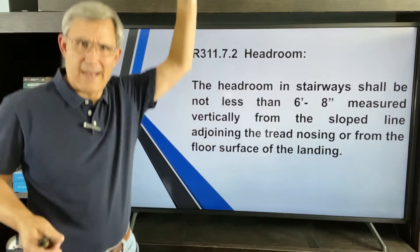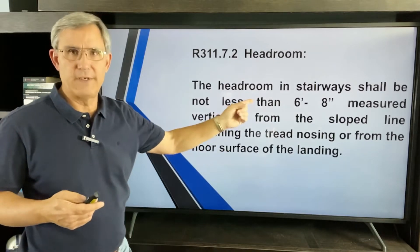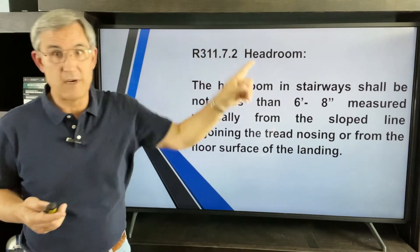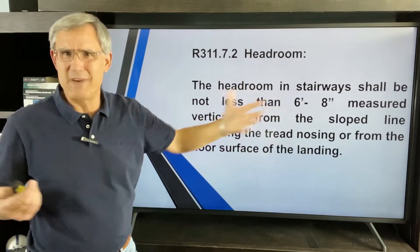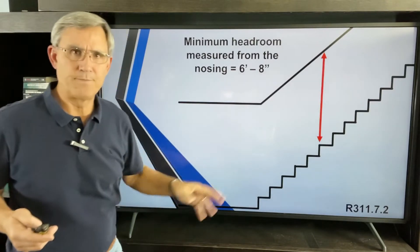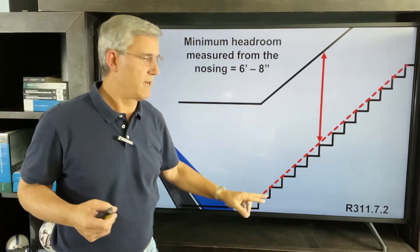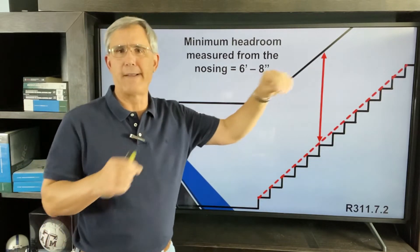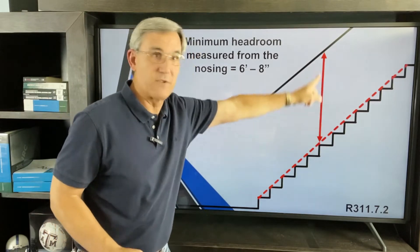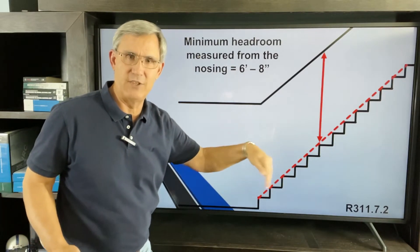How much headroom do you need in a stairway? Six feet eight inches. I'm six foot three, so if I'm close to the ceiling I know to check it. How do we measure 6'8" for a stairway? We measure from a plane formed by the nosings — a string line touching all the nosings of each step. That's the plane we measure from, going up 6 feet 8 inches. You always measure from the nosing, the very edge.